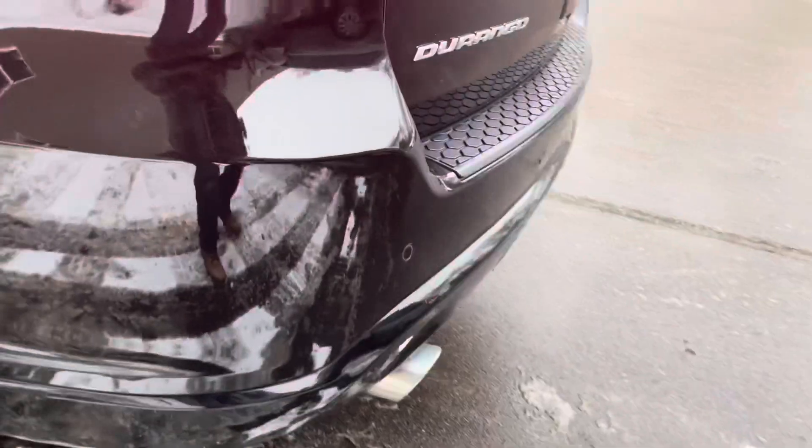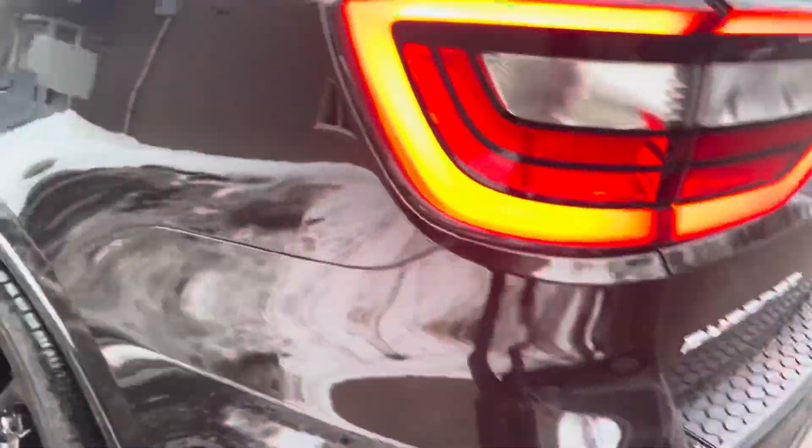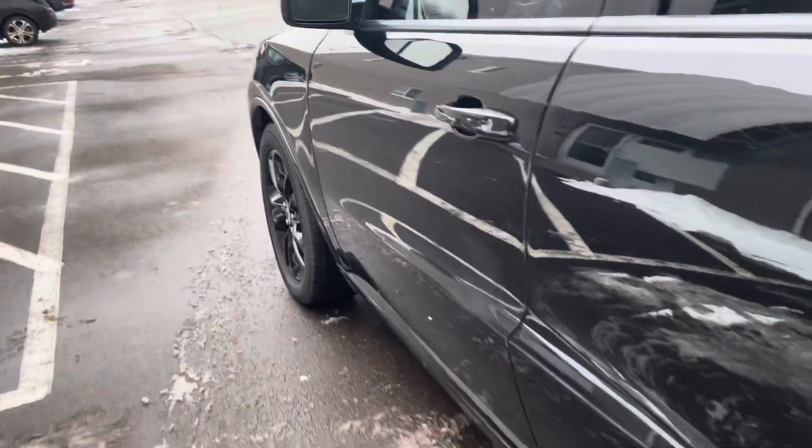Here's the exhaust — let's see what it sounds like. It's got a good rumble to it. I'll give it a little bit of a rev here.